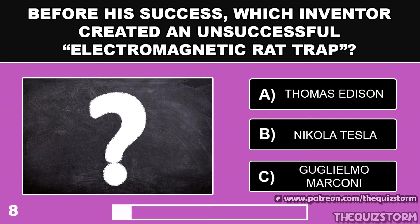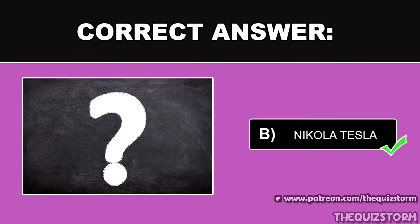Before his success, which inventor created an unsuccessful electromagnetic rat trap? And the answer is Nikola Tesla.